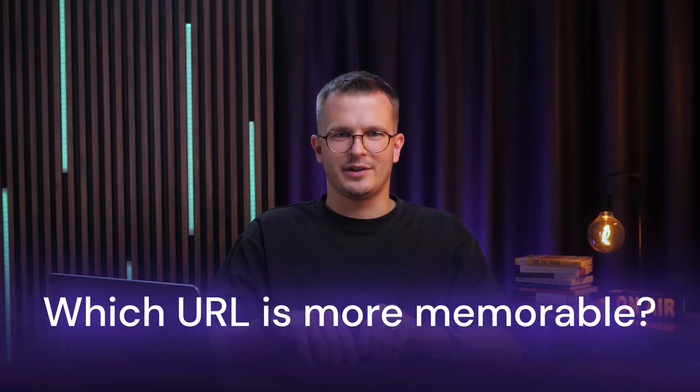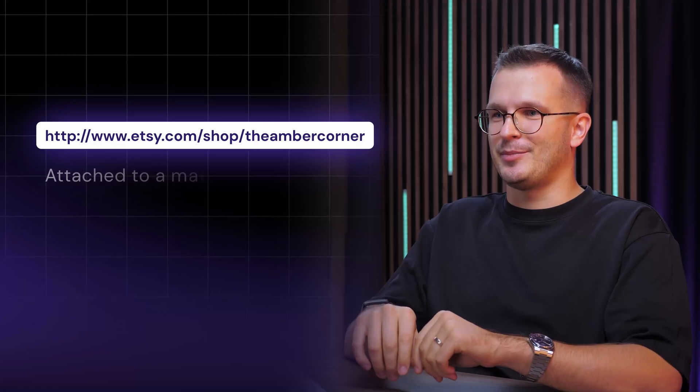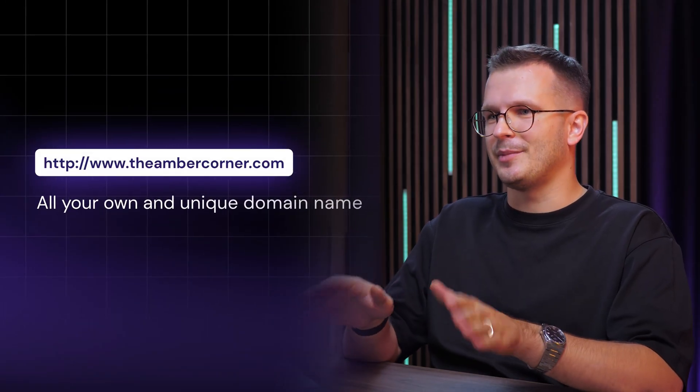Which URL is more memorable — this one or this one? One is attached to a marketplace and tells everyone where they can find your shop, but also many other shops as well, while Viva is all your own and unique domain name.